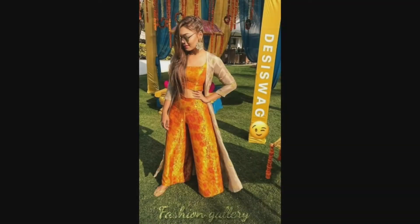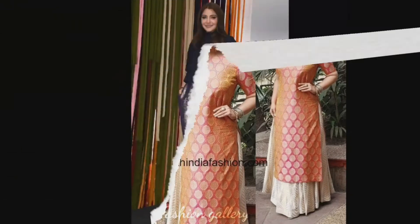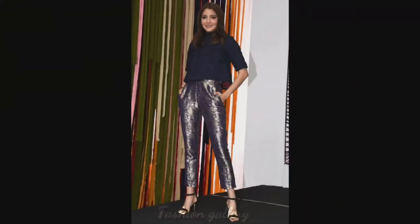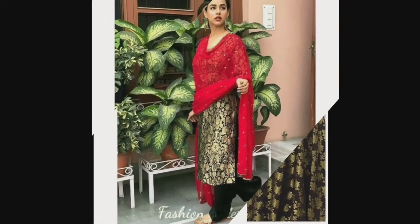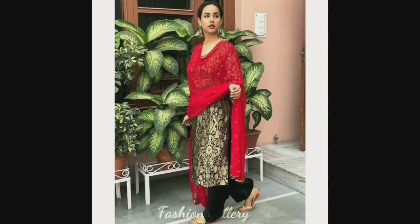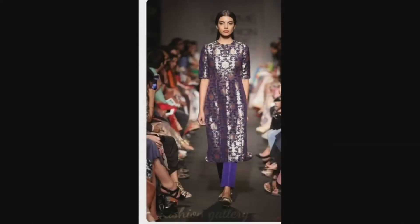Brocade is also great for casual wear — just keep the look simple. Let's check out the different styles with the brocade fabric. Keep watching the video till the end; many more beautiful designs and ideas will be shown, and I hope you're going to love this collection.